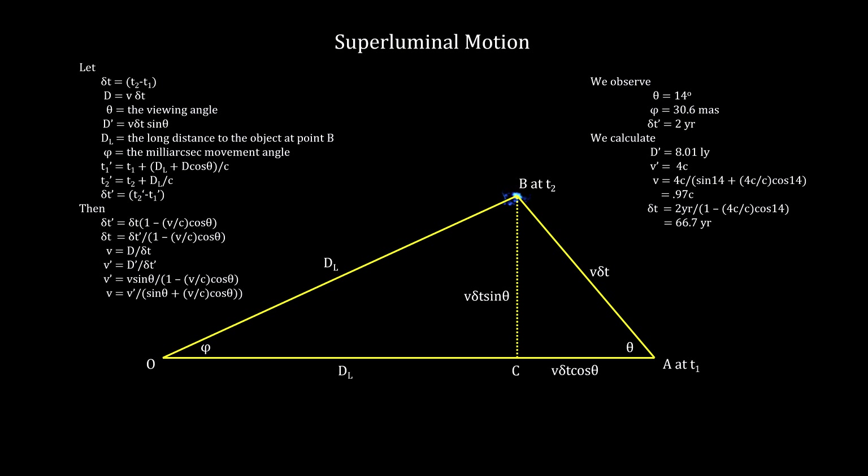If we plug in the numbers we found for the M87 jet, we find that the apparent velocity of 4 times the speed of light turns out to be 0.97 times the speed of light in the object's frame of reference, and the apparent elapsed time of 2 years turns out to have taken the object almost 67 years. It was not traveling faster than the speed of light. Note that this only happens when the velocity of the object is near the speed of light and the viewing angle is small.